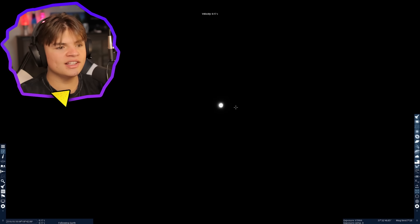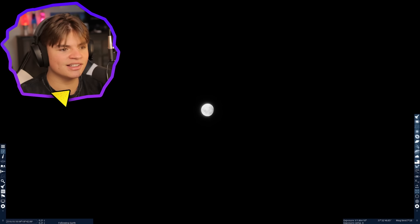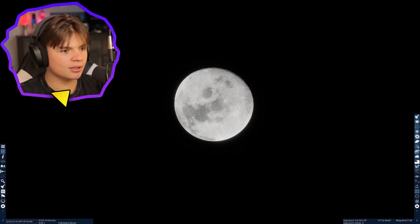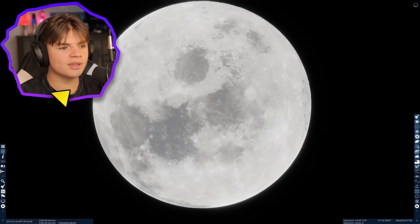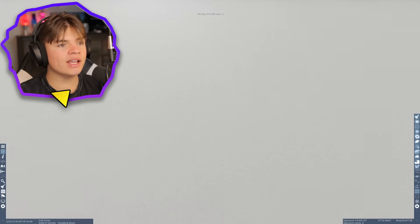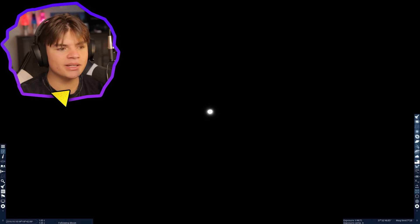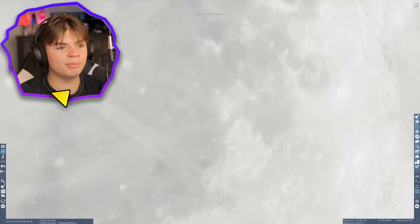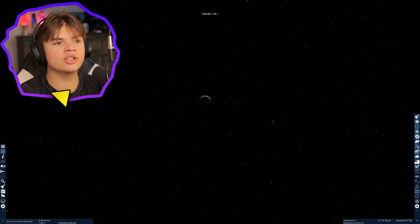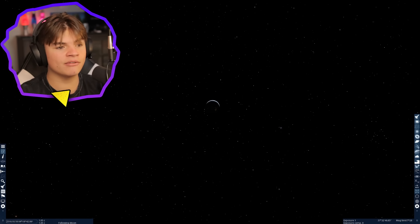If we go a lot faster — about 21 times the speed of light — this is still how long it takes to get to the Moon. The speed of light is the fastest thing in the universe; you cannot go faster than light. Let's set our speed to the speed of light and fly away. There's the Earth. Going from the Earth to the Moon at the speed of light — this is how long light itself takes to get from one to the other.